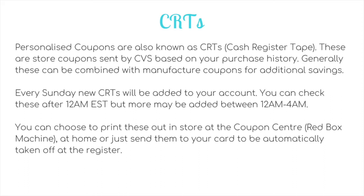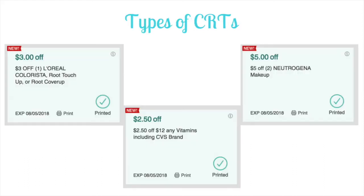Every Sunday, new CRTs will be added to your account — you can check these after 12 a.m. Eastern Standard Time, though sometimes more are added between 12 and 4 a.m. You can print them at the coupon centre (the red box machine, usually in the middle of the store) by scanning your card or entering your phone number. Or you can wait and they'll print at the end of your receipt, print them at home from CVS.com, or send them to your card to be automatically applied at the register.